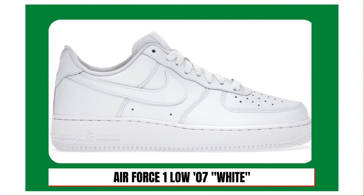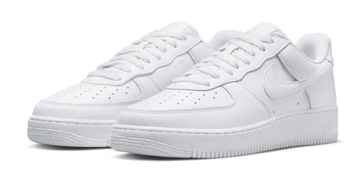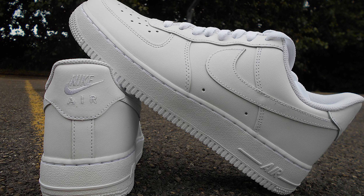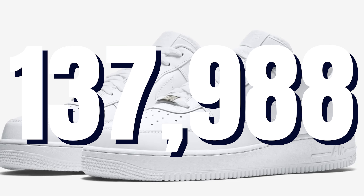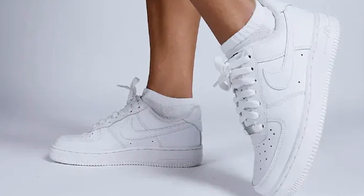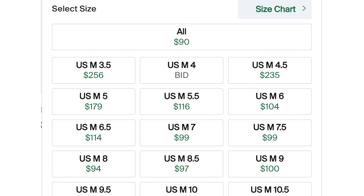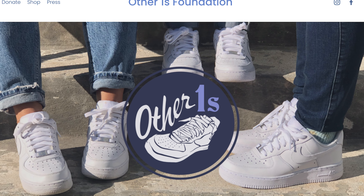At number three, the Air Force One White on White. We're now in the over 100,000 sales range. Originally released back in 2007, it has become such an essential colorway that Nike restocks it constantly, and it is very popular in the summer months. Despite consistent restocks on Nike, this sneaker sells on StockX — as of this recording, there have been 137,988 sales. Retail for these is currently $110, but on StockX you could find some sizes below retail; a size eight's lowest ask is $95. If you have a pair of lightly worn Air Force Ones, consider donating them to the Other Ones Foundation — link in the description.